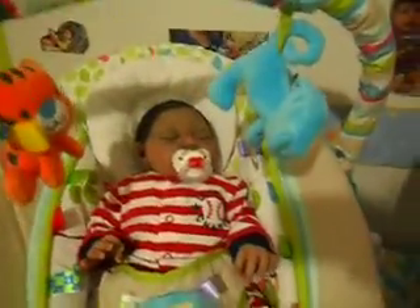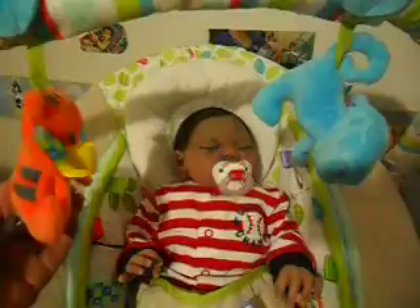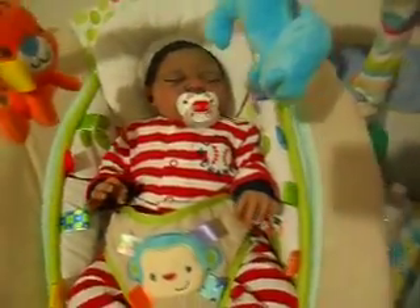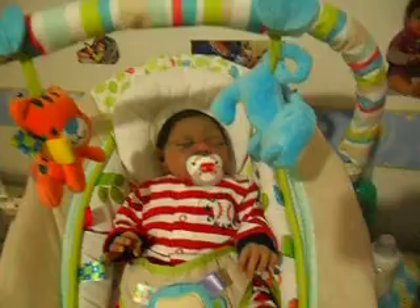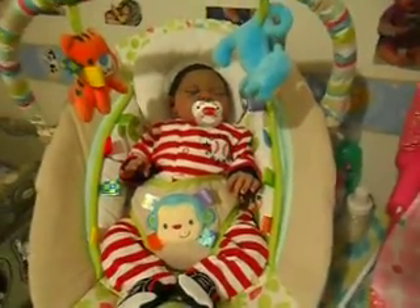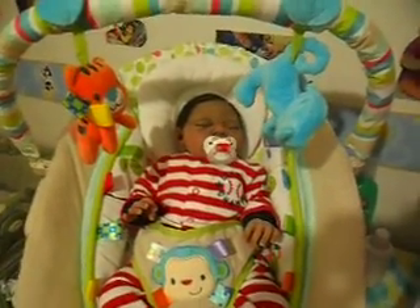I kind of like this one because you can still see your baby and they can still see their little toys. They put the toys to the side and left the middle where you can see your baby better, so I really like that one. Both of these are by Bright Starts. I just wanted to show little Zen and his new bouncer — thanks for watching, and we'll see you again soon. Bye-bye!